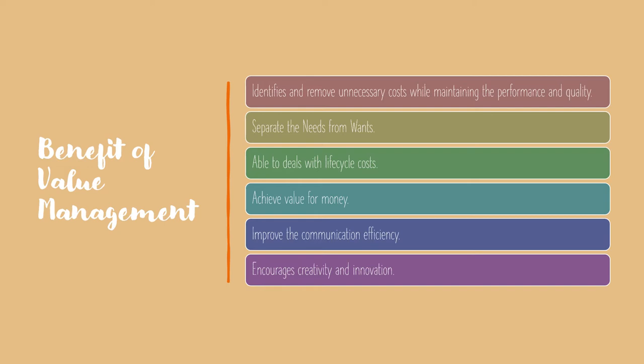Value Management can address most of the needs directly or indirectly, which leads to a degree of satisfaction to all the stakeholders involved. The benefit of Value Management is to identify and remove unnecessary costs in the original design of the project without a negative design solution, while maintaining the performance and quality, and to show the difference clearly between needs and wants.